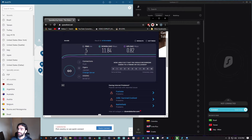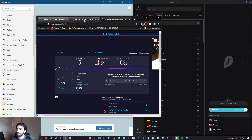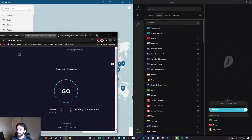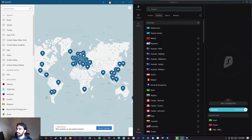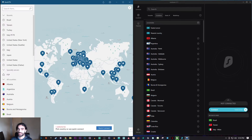I already tested my speed without a VPN: five ping, 11.84 megabits per second download, and 0.82 upload. I'll be using fast.com for the tests. I'm going to be using the fastest protocols for both VPNs — that'll be WireGuard for Surfshark and NordLynx for NordVPN.